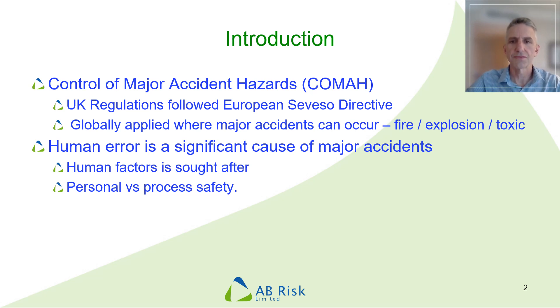This is actually a UK regulation that came about to implement the European Seveso directive. The term is used more widely as a general approach to managing the risks of major accidents, which are typically things like fires, explosions, toxic releases — things that can harm multiple people or cause significant damage to the environment. There's a general recognition that human error is a significant cause of major accidents, and as a result, people who are able to apply human factors in this setting can be in great demand.